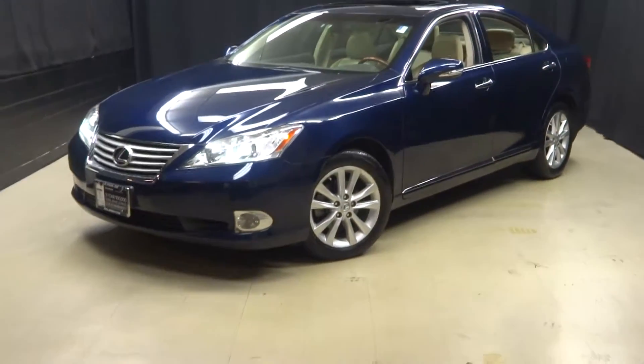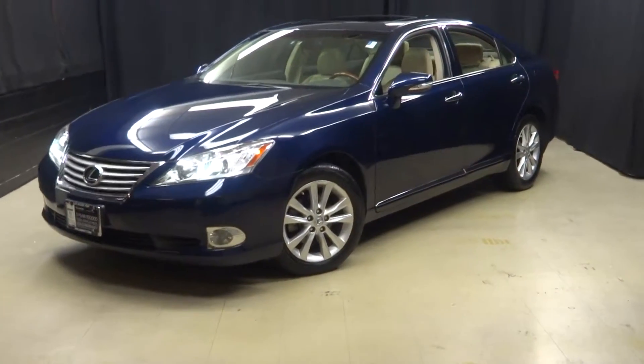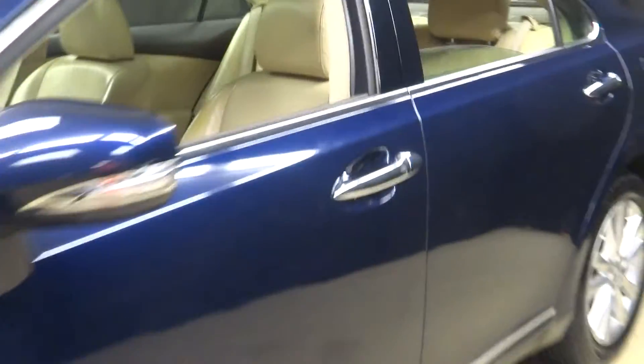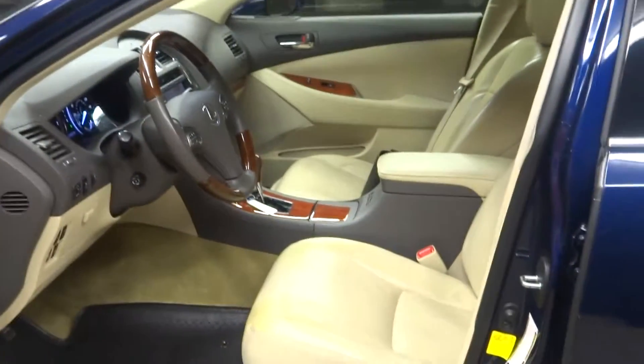All right car shoppers, welcome back to Lexus of Wilmington. Just traded in is this 2012 ES350. This is dark blue, which is called Deep Sea Mica.